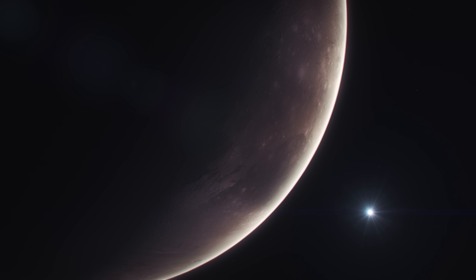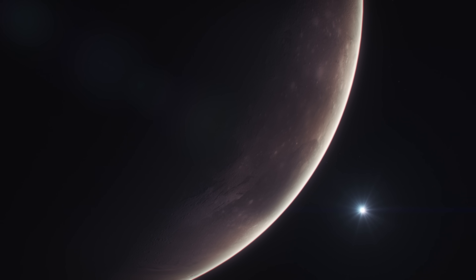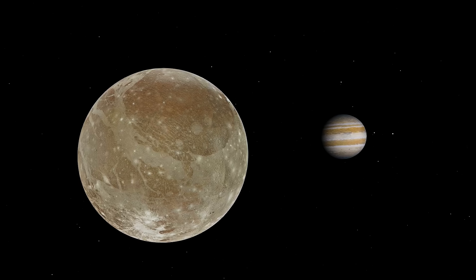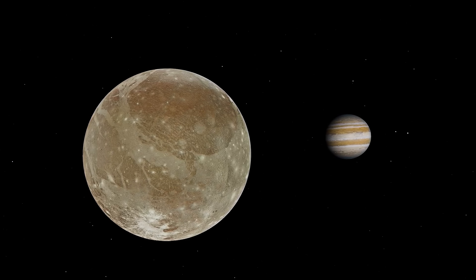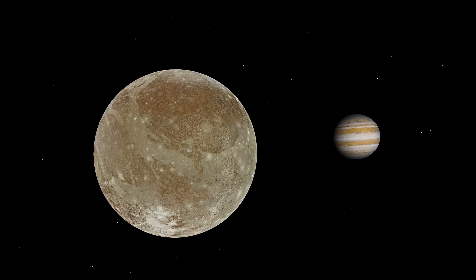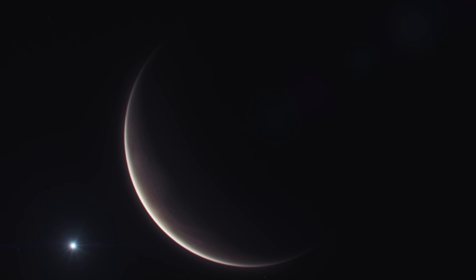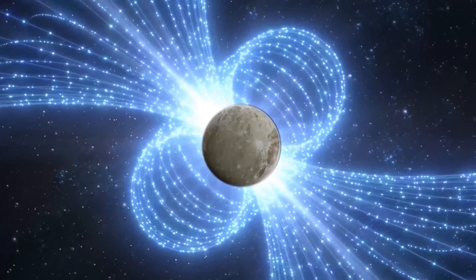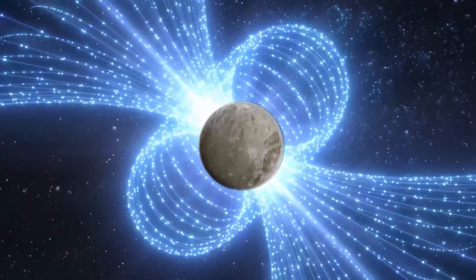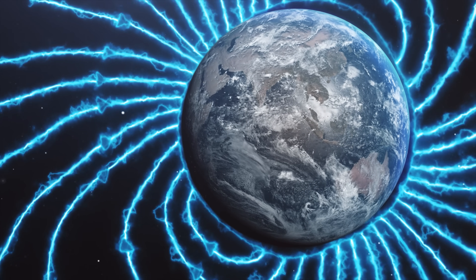Zeus, known as Jupiter in Roman mythology, took a beautiful mortal boy to become the cupbearer of the gods. This boy's name was Ganymede. It seems appropriate that the moon carries such a large amount of water around Jupiter. But perhaps the most intriguing feature of Ganymede is something we can't see — it's the only moon in our solar system that generates its own magnetic field, a trait usually reserved for planets.